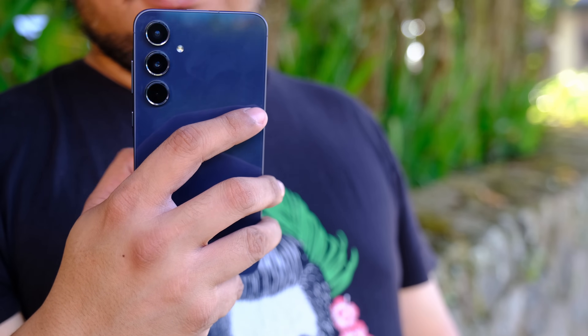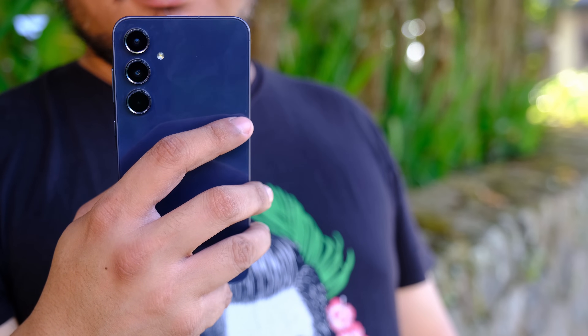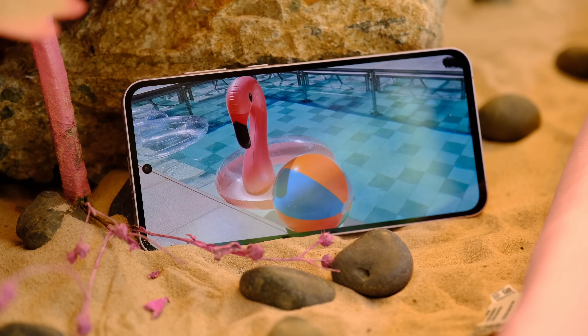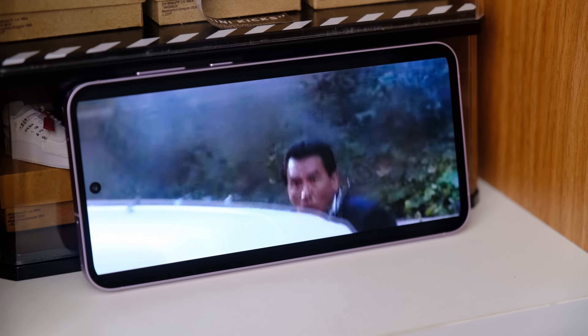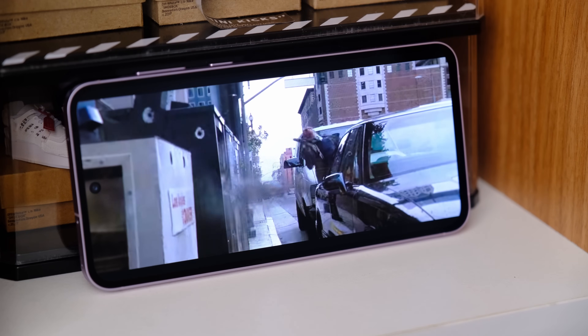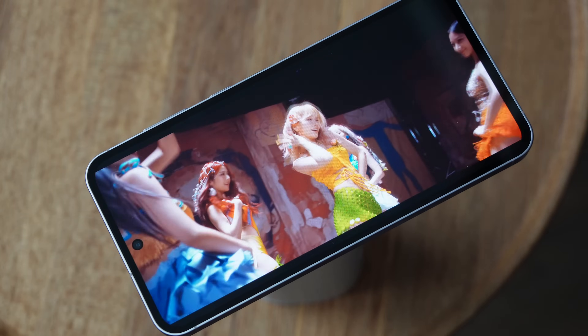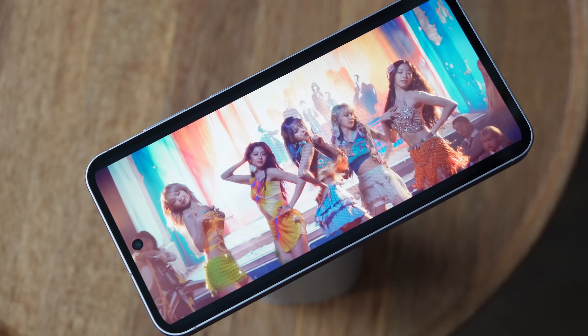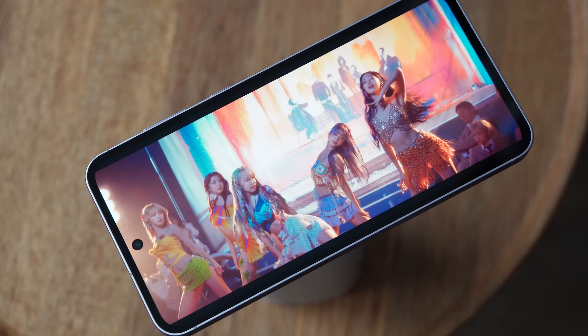There really is something about how Samsung phones are built that cannot be matched by other manufacturers. One thing people also look for in Samsung phones that other manufacturers can't provide is the display — and Samsung displays are even used by their competitors. For the A55, we're looking at a 6.6-inch Super AMOLED display with 120Hz refresh rate and HDR10+. The display is bright, the blacks are beautiful, the color saturation is very punchy — making it a joy to watch movies, clips, and your favorite K-pop stars on this phone.